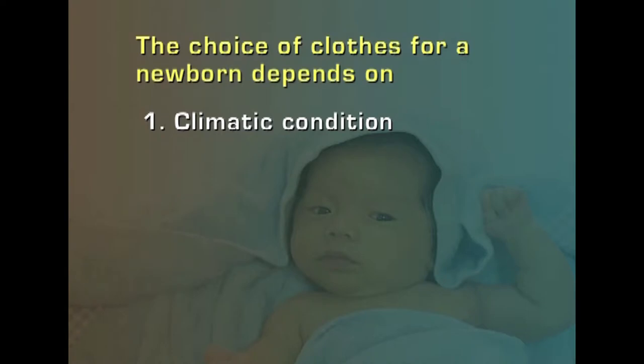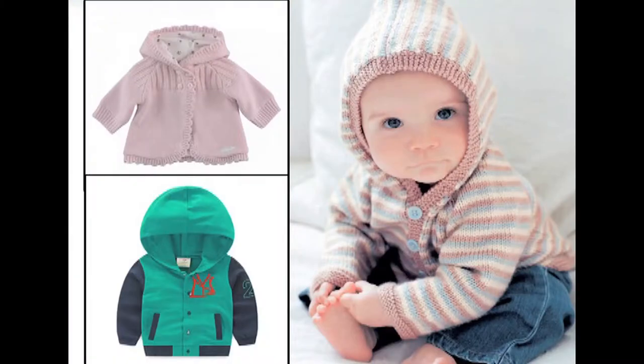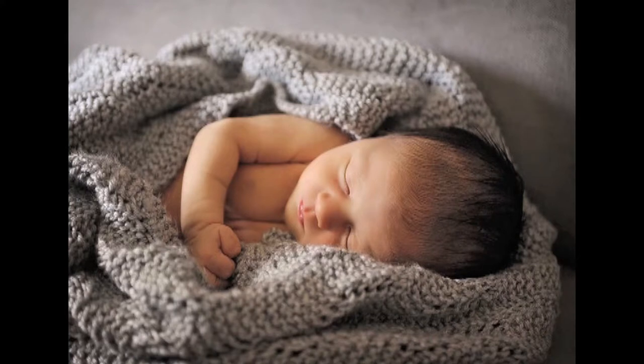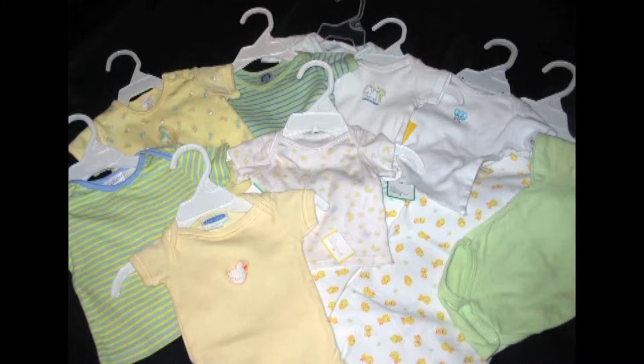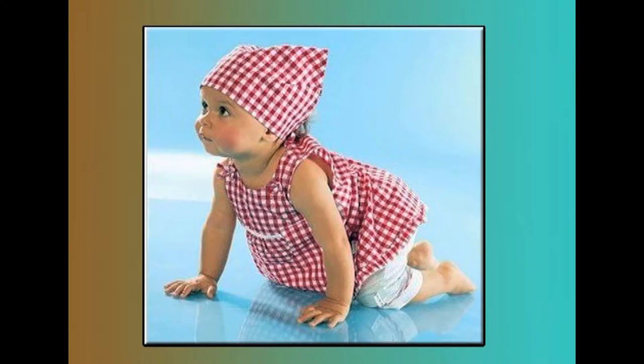Baby's clothing needs are dependent on climatic conditions. In cold climates, hooded cardigans or newborn jackets are good for providing warmth to the baby. Baby's feet should always be covered with booties worn over socks, and the head should be covered with knitted hats. In a hot climate, protecting the baby from the sun's UV rays is very important. Light, cool cotton clothing with a light hat for sun protection is recommended. Using light-colored and lightweight clothes will keep the baby comfortable, protect from harsher climates, and keep body temperature normal.